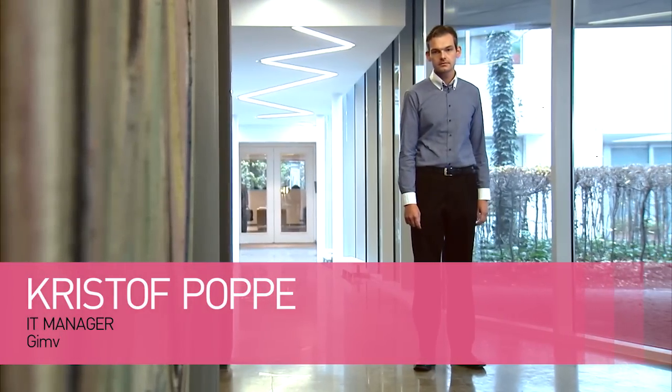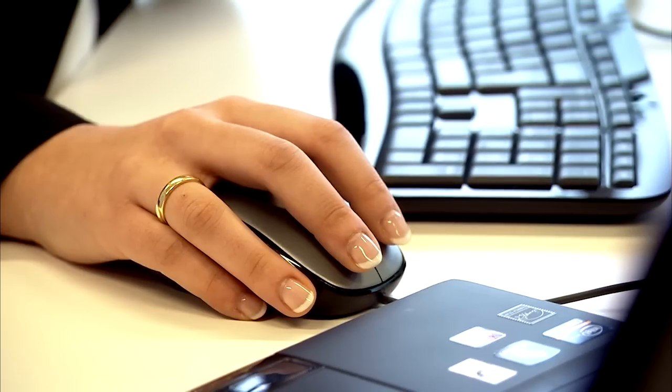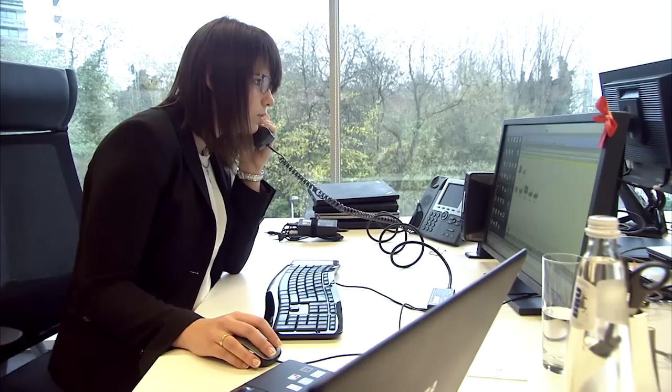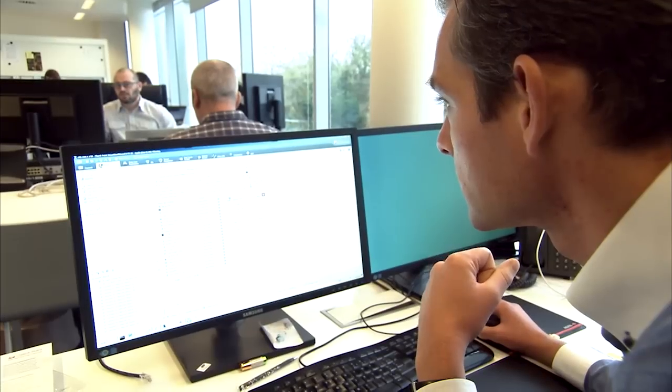My name is Christophe Poppe. I work at GIMF as an IT manager. GIMF is a private equity player, so we invest in companies and make them grow. We have roughly about 2 billion euros in assets we manage. Our main office is located in Antwerp. We also have offices in the Netherlands, in France, and in Germany.